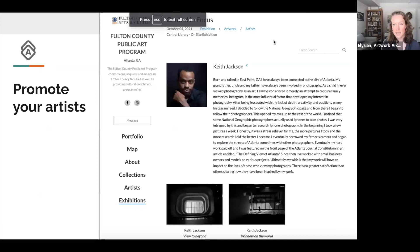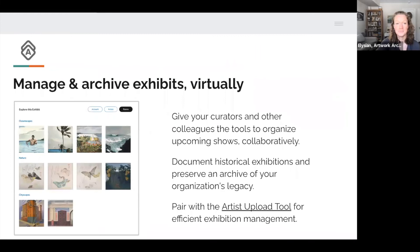I'm going to go back into the PowerPoint. I have a few slides that are just supposed to be helpful after I send the presentation. We already covered how you can promote your artists — here's a great example of an artist page from Fulton — and how you can manage and archive exhibits virtually.